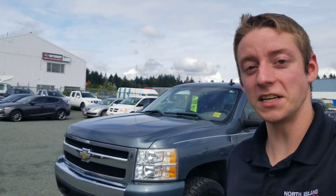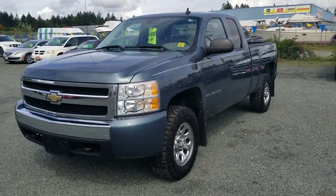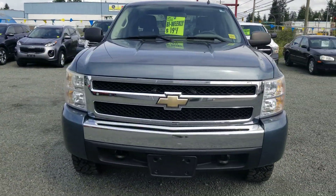Hey Darren, this is Colton with North Island Nissan and behind me I've got the 2008 Chevrolet Silverado. Overall this truck's in really great condition. The body's in really nice shape and the interior is really nice as well.